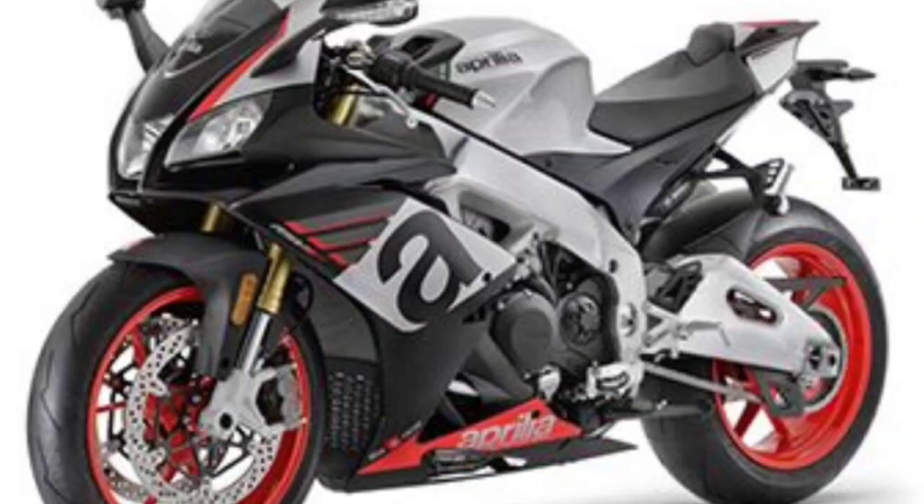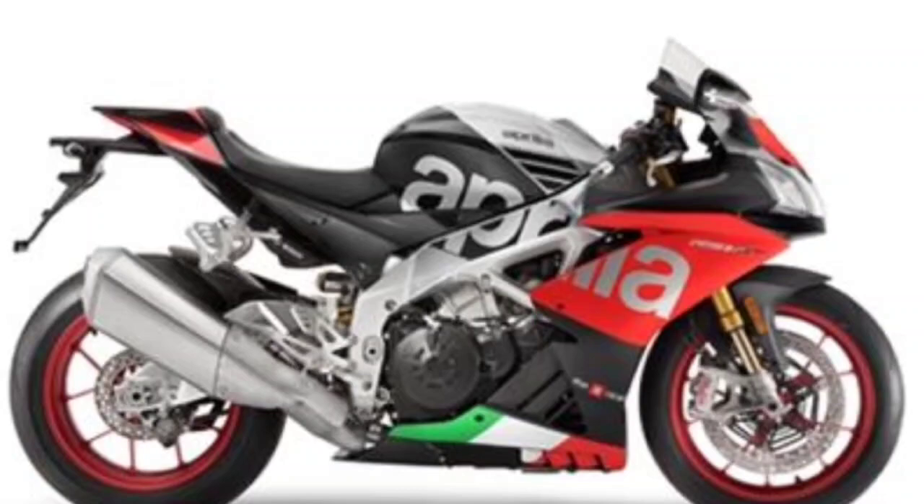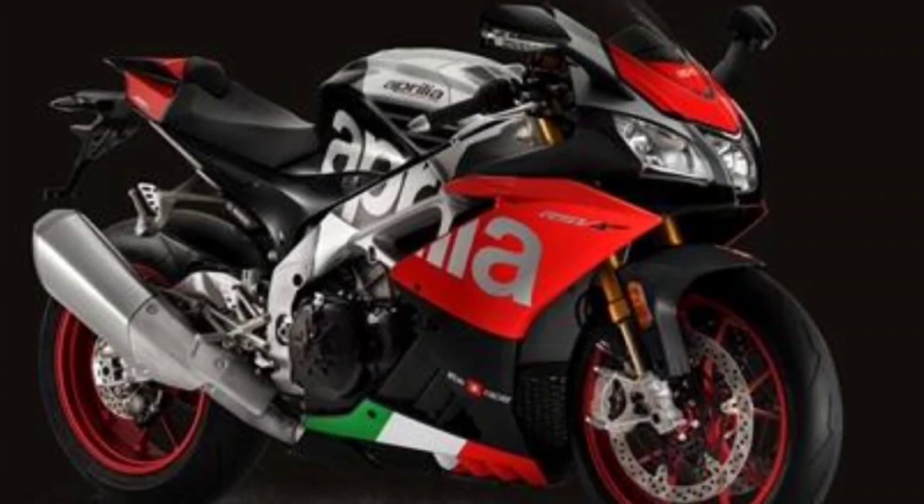Aprilia has launched its newest motorcycle, the RSV4. The new motorbike is officially launched in neighboring Malaysia. Aprilia will provide a fairly fierce machine. The RSV4 will compete in the 1100cc Supersport class. The RSV4 1100 is one of Aprilia's Supersport motorcycles that has winglets on the right and left sides of the fairing. Quoting from Moda Sagan, the winglets aim to provide stability when carried at high speed, using a 1100cc DOHC V4 engine.